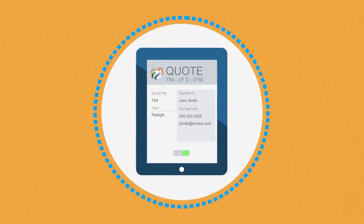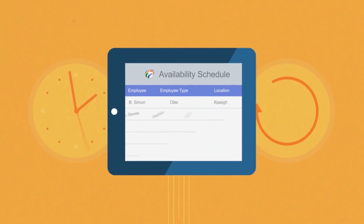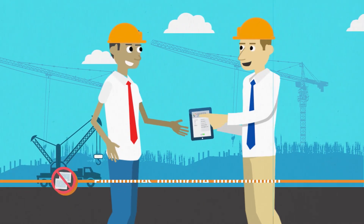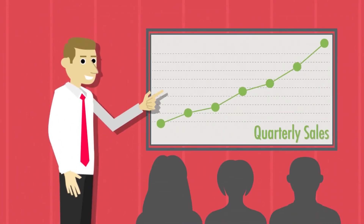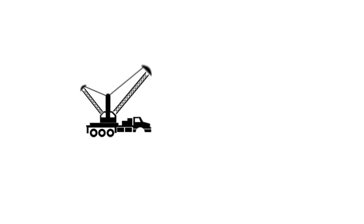NexGen and Atom also enable sales teams to quickly convert quotes into jobs, easily copy quotes for other bidders, and see up-to-the-minute resource availability. Best of all, they eliminate duplicate entry of information to do their jobs faster, easier, and better — so your whole company wins. Call us for a free demonstration on NexGen software and the Atom mobile app from Fleet Cost & Care. You already work hard — now work smarter.